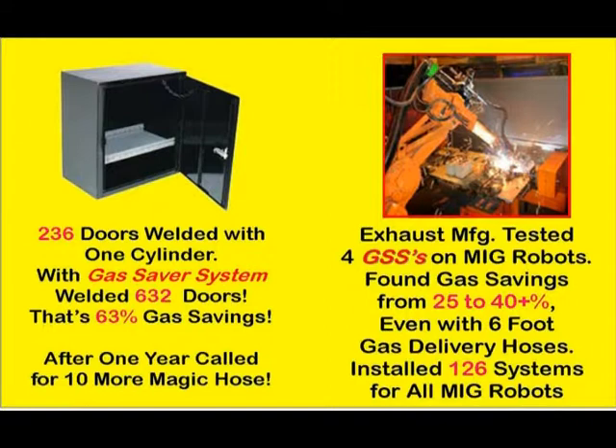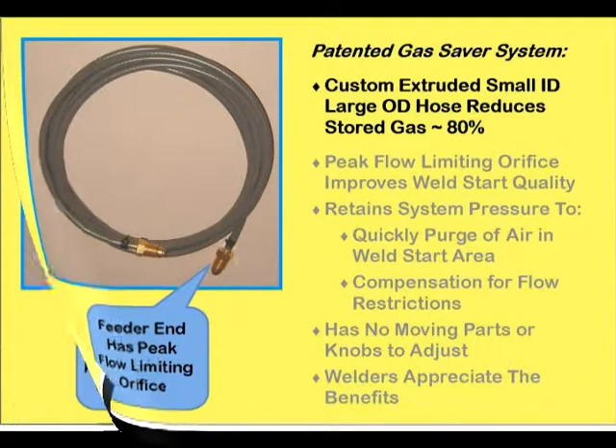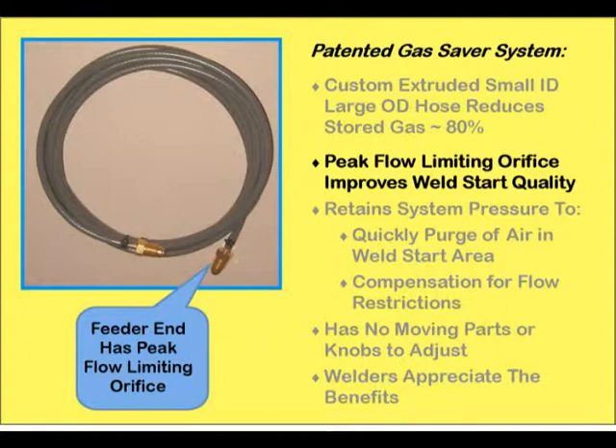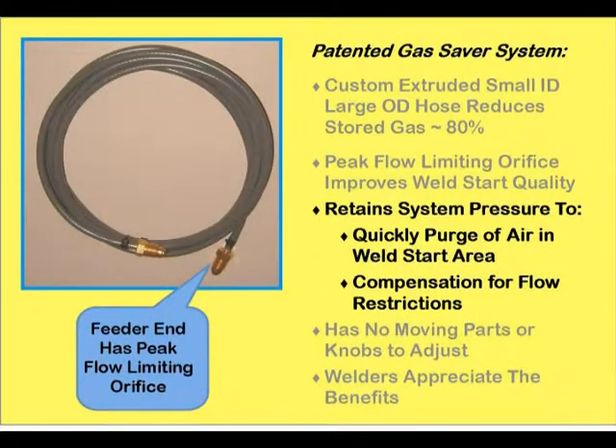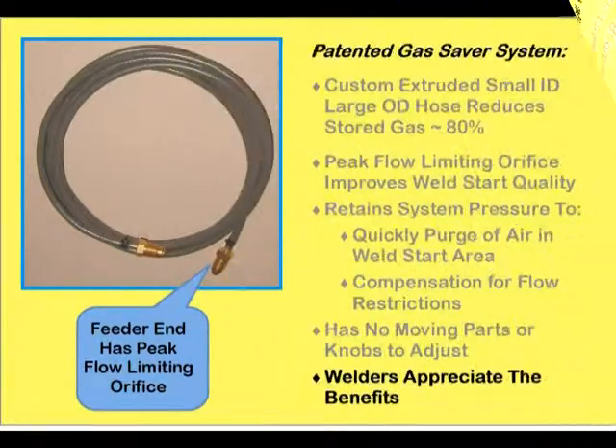Thousands of these gas saver systems are in use and have collectively saved fabricators millions of dollars in wasted gas. The custom extruded, small ID, large OD hose reduces stored gas by over 80%. A peak flow limiting orifice in the hose fitting limits turbulence at the start, improving weld start quality. Pressure is not altered, so a controlled amount of shielding gas quickly purges the weld start area, retaining the ability to compensate for spatter buildup in the nozzle, bent mid-gun cables, etc. The gas saver system has no moving parts to wear, maintain, or adjust, and does not interfere with flow settings. Welders appreciate its starting benefits.